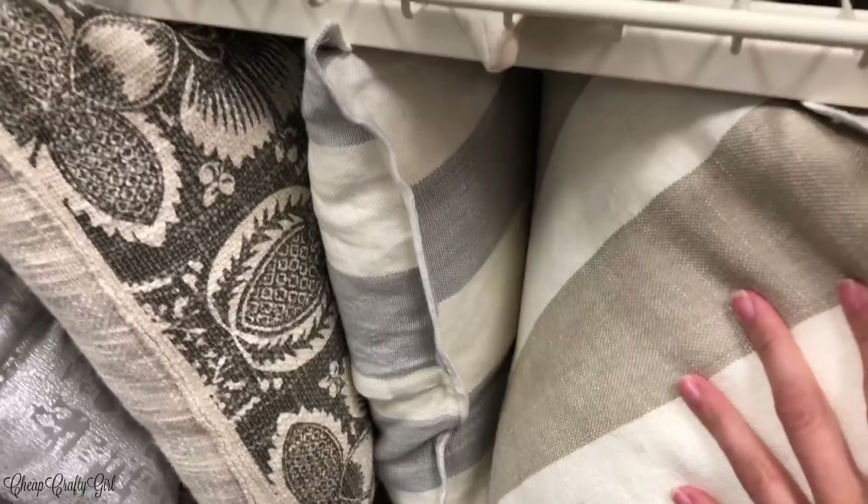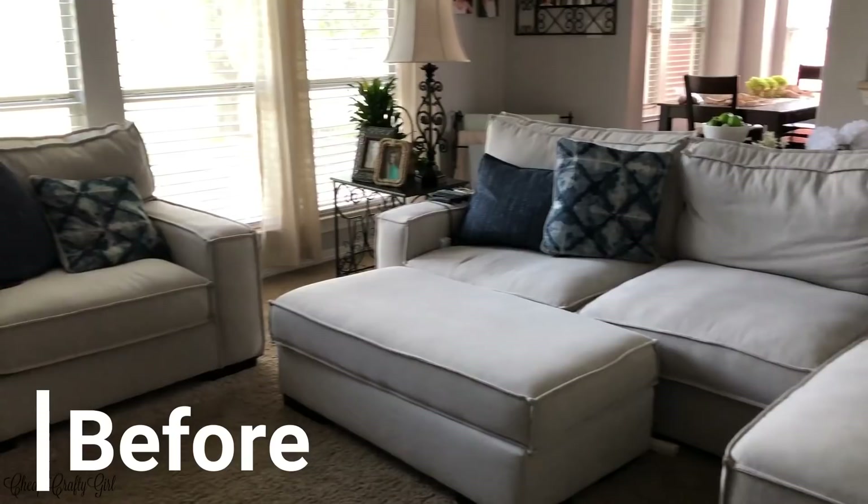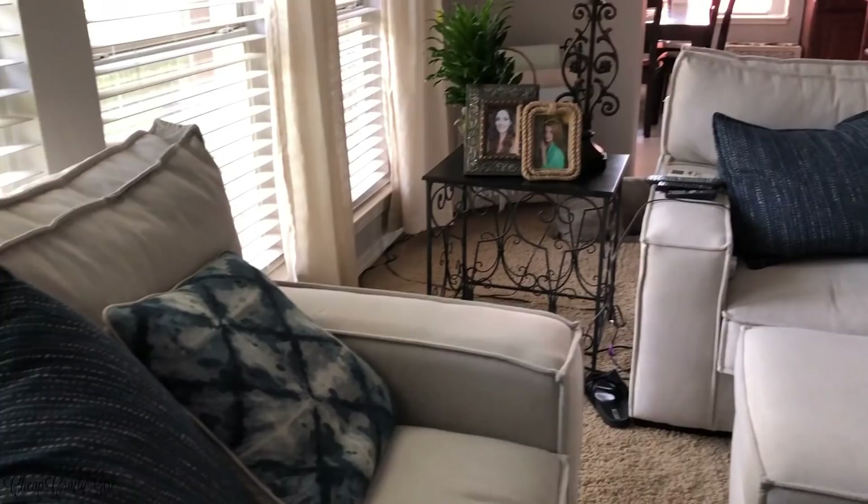Once I picked out everything I wanted, I went back home and started decorating. I basically removed my blue pillows — these actually came with the couch when I ordered it. I got this furniture from Nebraska Furniture Mart, in case anyone is wondering, and I love those blue pillows so I'm definitely keeping them.